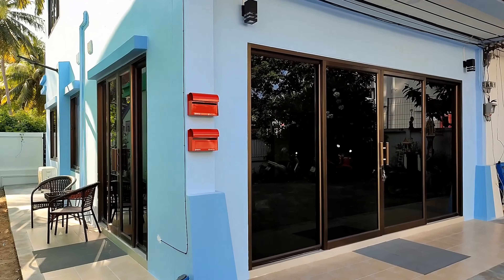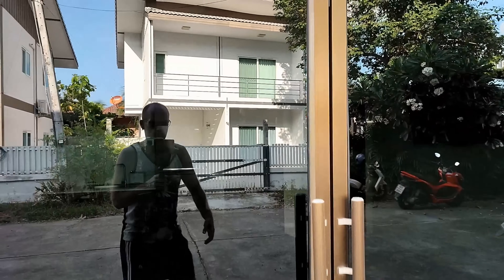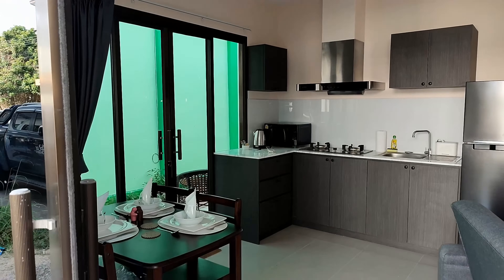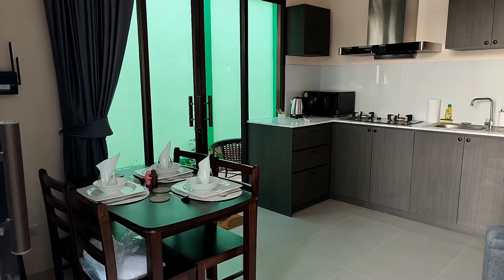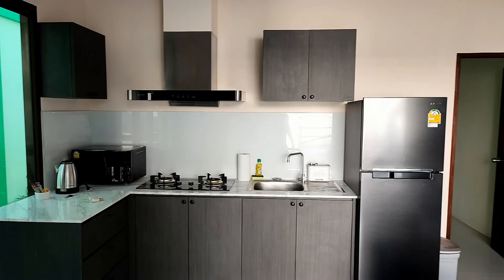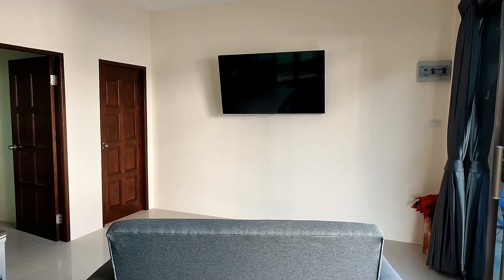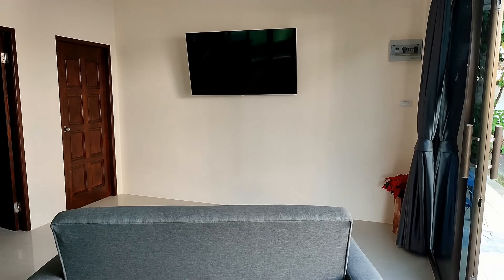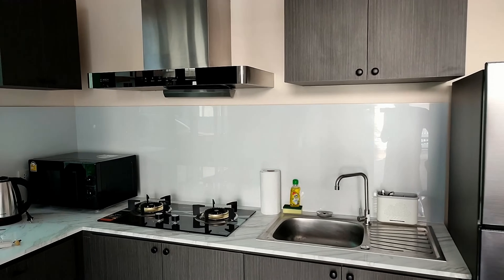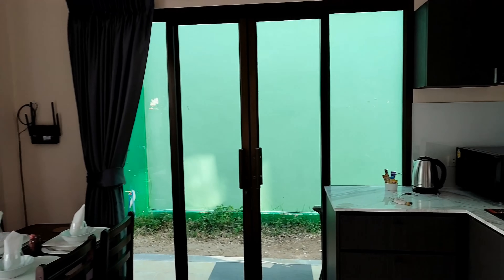This is unit B which has front and side access. We'll come in through the front door now, which takes us into the kitchen, dining and living room area. As you can see we have a very comfortable and nicely sized kitchen. To the right here, a very nice sofa bed and a 55-inch television. The kitchen features a large fridge, storage, microwave, two gas cookers, a kettle. And there is also a table with four chairs.